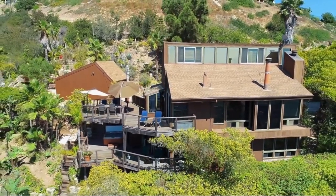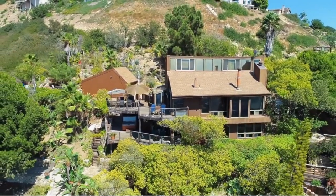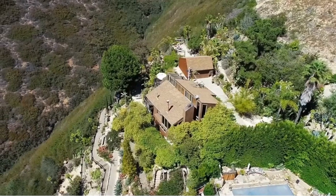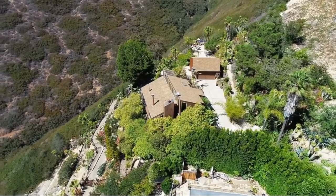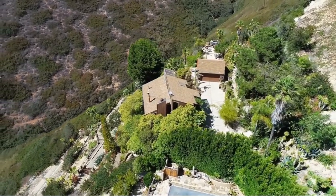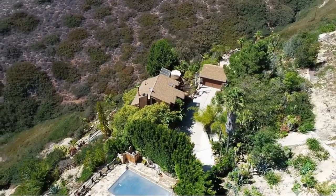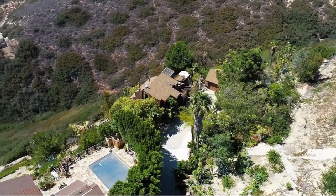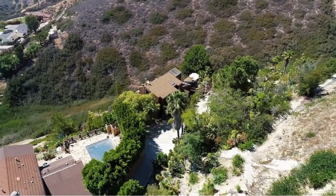Look at all the decking right there — they know they're going to sit out there, barbecue, have a glass of wine. They're going to live out there. The MLS description says: welcome home to one of the most secluded and peaceful properties in the area with completely unobstructed Catalina, whitewater, coastline, sunset, city lights, and canyon views from every level, both inside and outside.